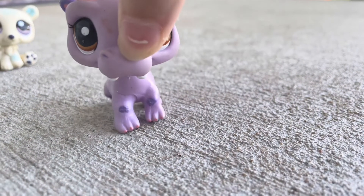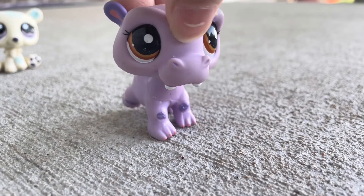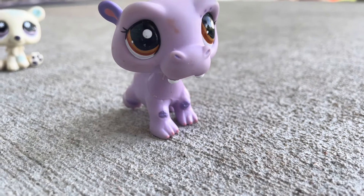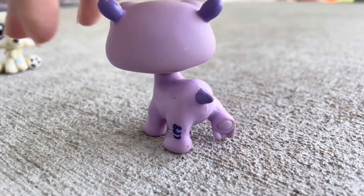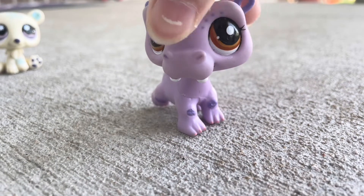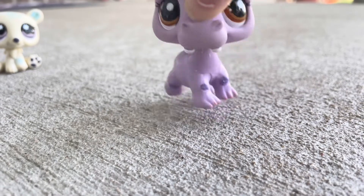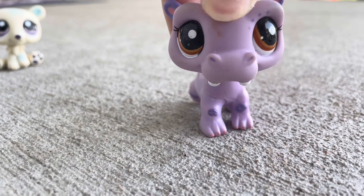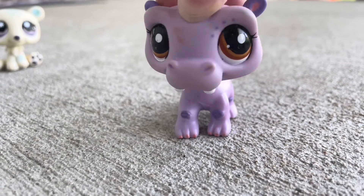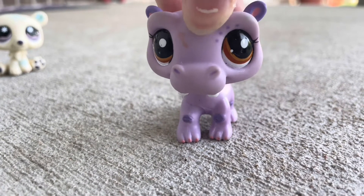Next up is this hippo, which my neighbor has this one and I always really liked it, and now I finally have it. I'm so happy because this is my first hippo that I've ever gotten, and they are so cute! They're so chunky, and their poses are really cute. This one in general is probably one of the cuter ones out of them, because I know some of the hippos kind of look ugly.